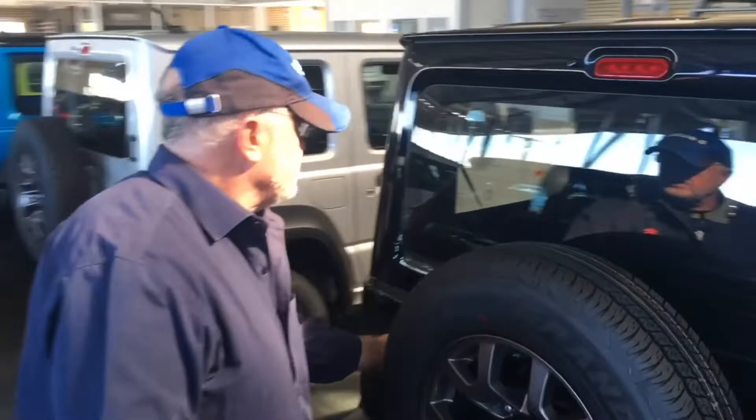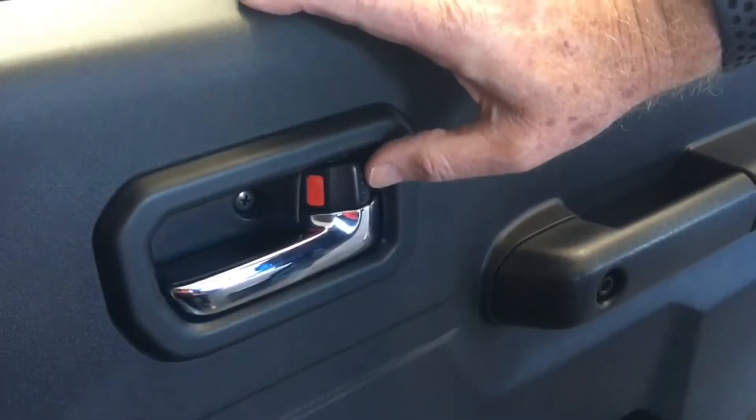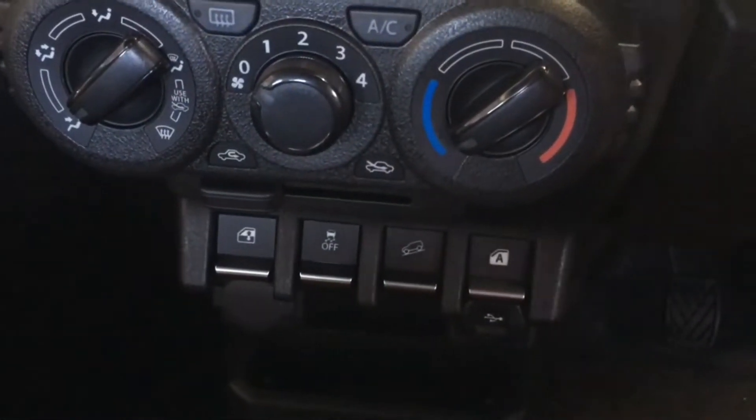If you have a look in the back here, you will notice that the seats also split. In the Jimny GA the seats wouldn't split, but in this car you have the split seats. And just to add a little bit more spice, a free set of carpets. We also have central locking and power windows in the car.